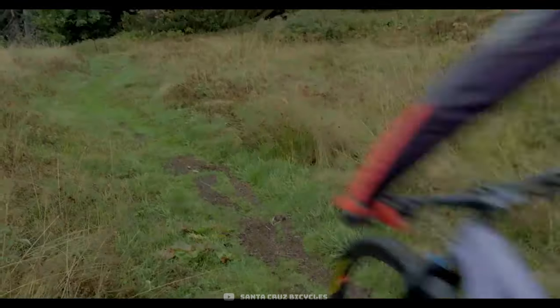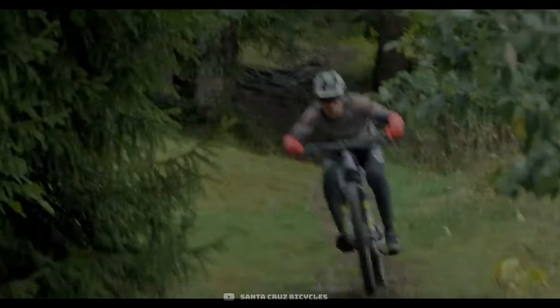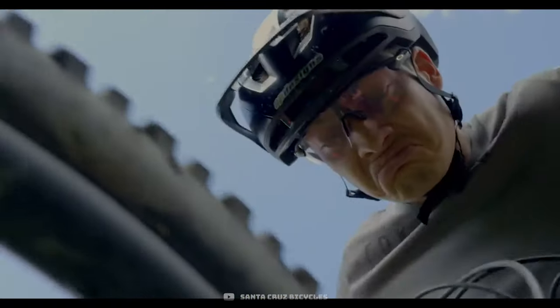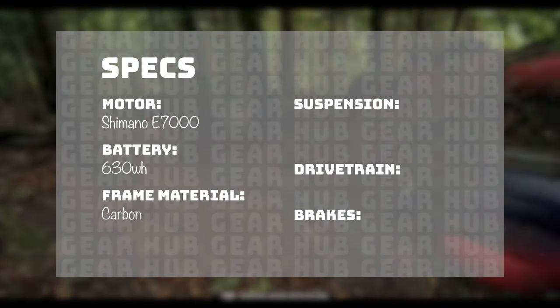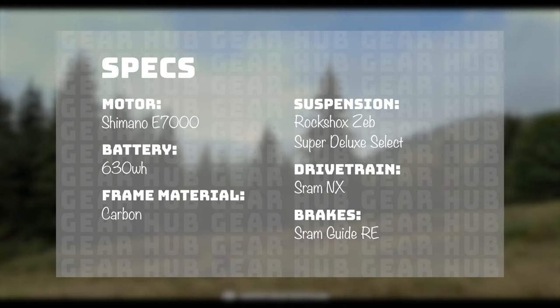This bike is most similar to their Nomad, but the Bullit is a mullet configuration — a 29-inch wheel up front so you don't get hung up on holes, and a nimble 27.5-inch wheel in the rear. You're getting a sizable Shimano battery and the fork everyone wants this year, but weirdly they've put an older, less powerful motor than what you'd expect on a Santa Cruz. The motor is the Shimano E7000, 630 watt-hour battery, carbon frame, RockShox ZEB and Super Deluxe Select, SRAM NX drivetrain, and Guide RE brakes. Pros: lightweight full carbon, excellent ride feel, and great suspension. Cons: overpriced build and very disappointing to see the E7000 motor.